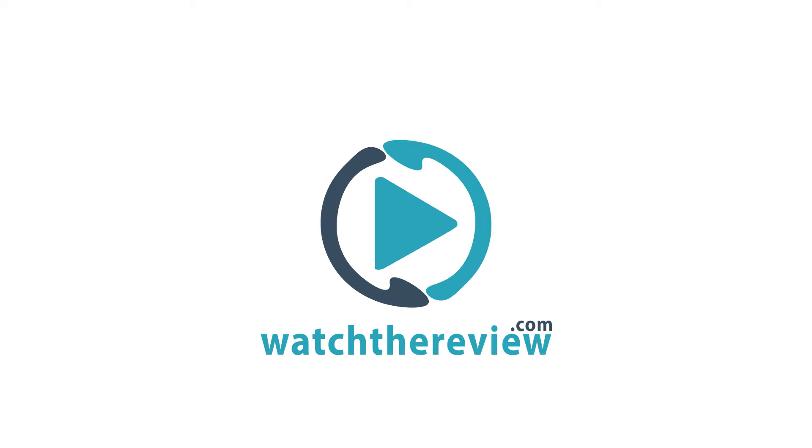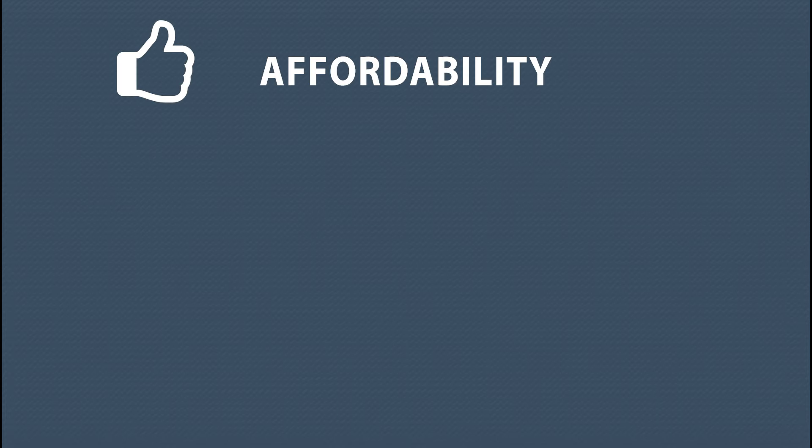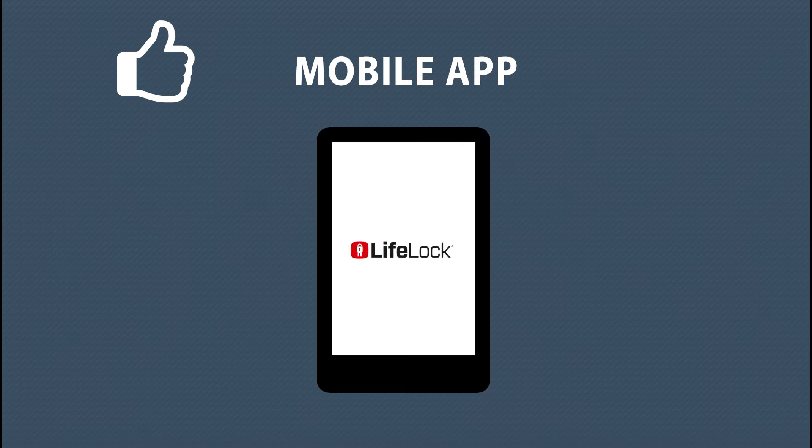Hi everyone, Larry here with your WTR rundown of LifeLock. LifeLock is affordable — you get three pricing plans with each plan being more comprehensive than the last, strong 24/7 customer service, and my favorite is the mobile app that allows me to take a quick snapshot of what's going on with my accounts.